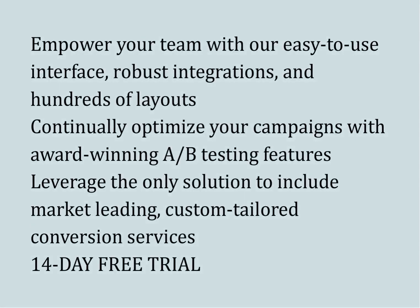Empower your team with our easy-to-use interface, robust integrations, and hundreds of layouts. Continually optimize your campaigns with award-winning A/B testing features.